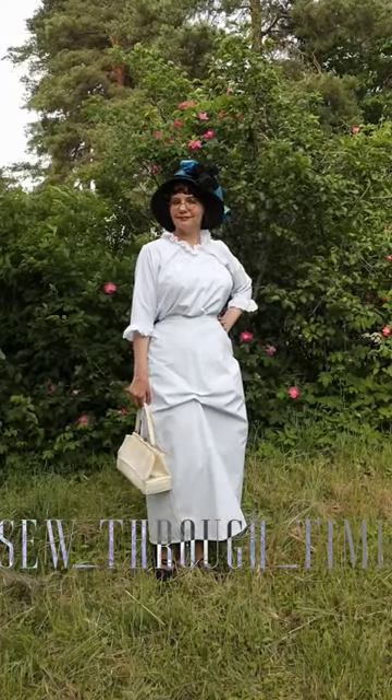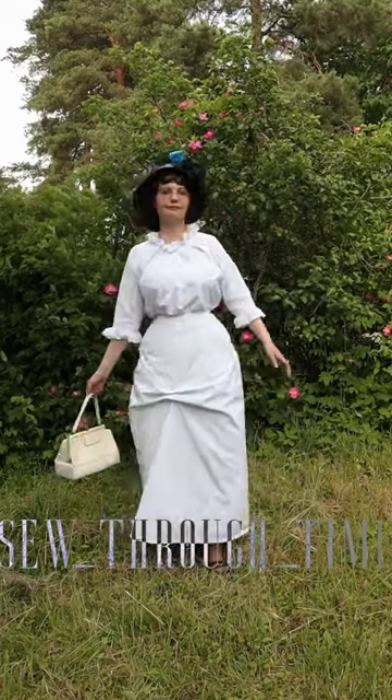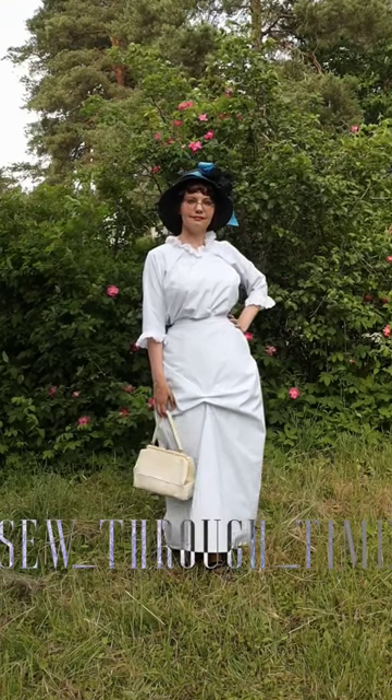In the teens, pumps, oxfords, and other shoes start taking over the room previously used by boots. And carrying a handbag or shopping bag becomes the norm.